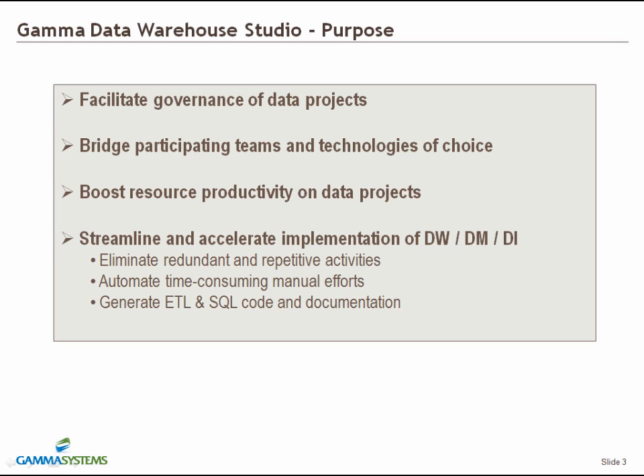The purpose of Data Warehouse Studio is to facilitate governance of data projects, bridge participating teams and technologies of choice, increase productivity of personnel on data projects, and streamline and accelerate implementation of data warehouses, data marts, and data integration projects by eliminating redundant and repetitive activities, automating time-consuming manual efforts, and generating ETL and SQL code in the customers' technologies of choice, as well as generating the relevant documentation.